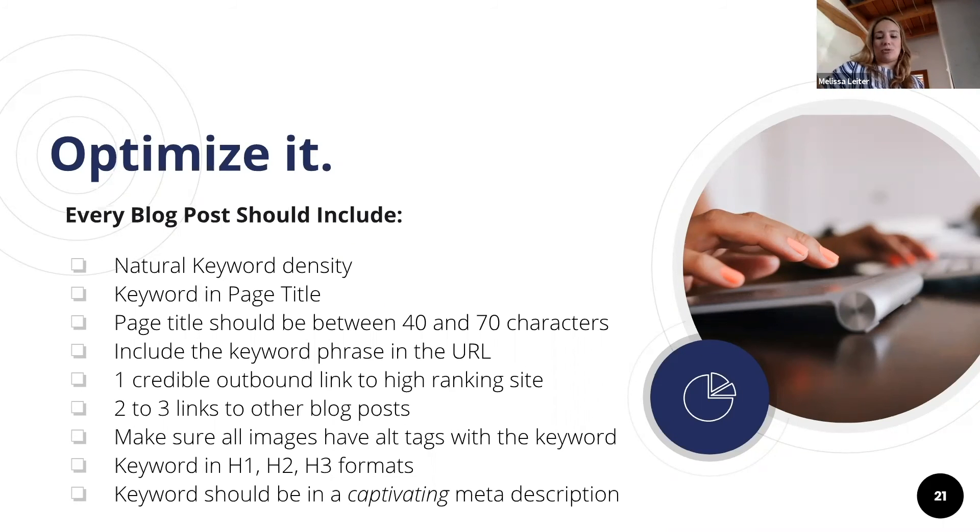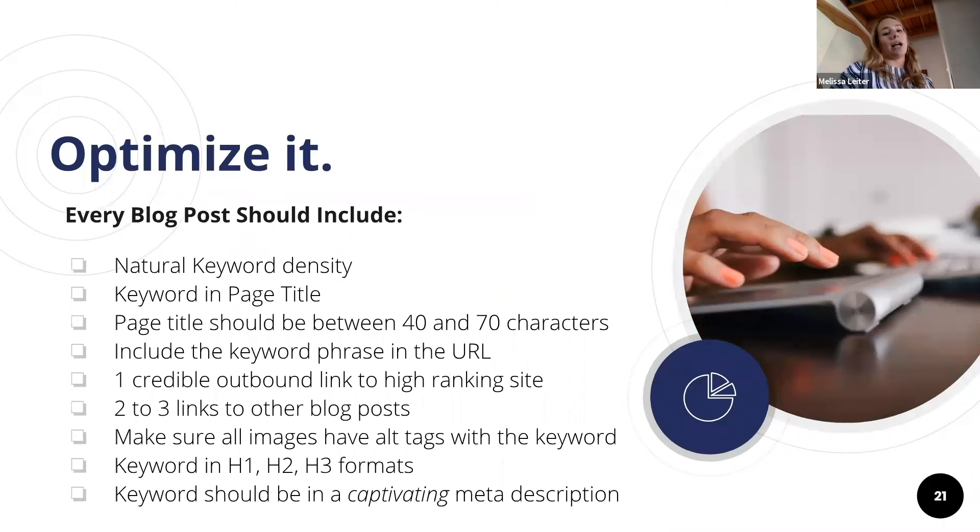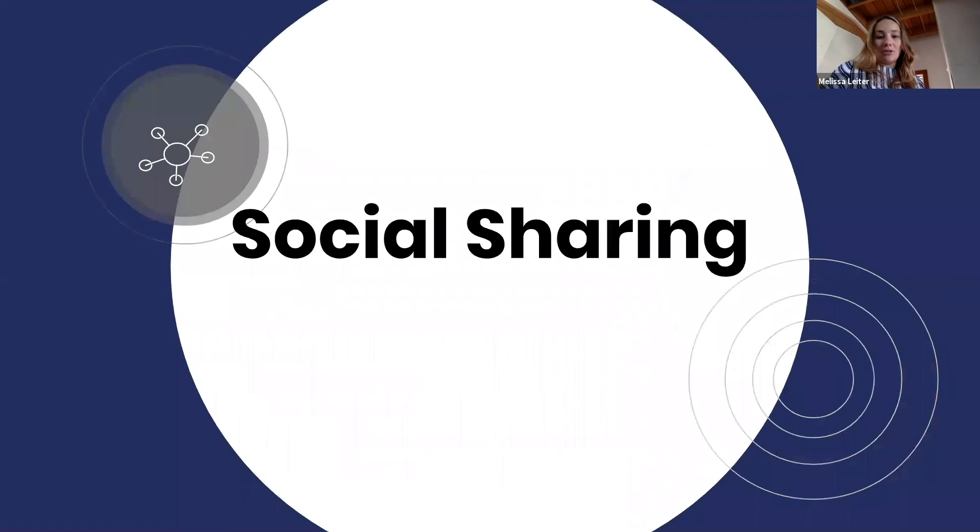Make sure you have a captivating meta description with the keyword in it. Those are basic things that actually help a lot with SEO and are pretty simple and quick to do. The reason SEO is the third slide is because I always write first, then go back and optimize for SEO — I don't start with it.